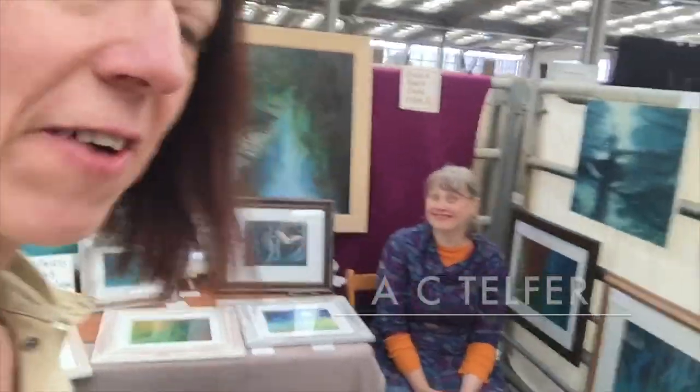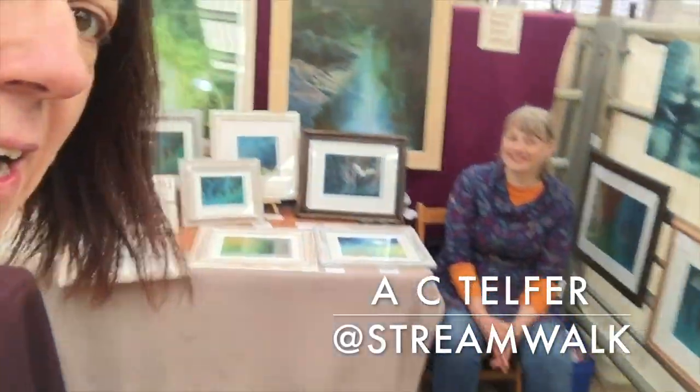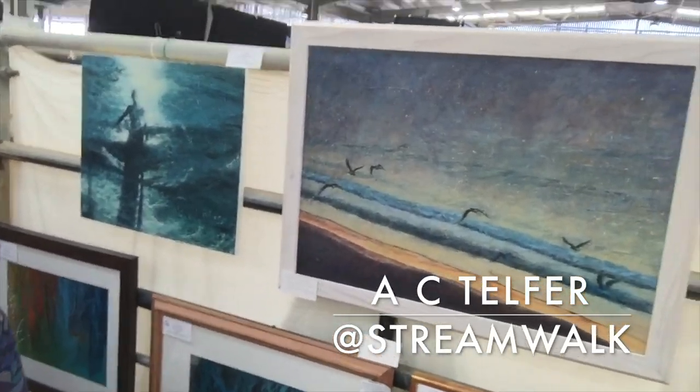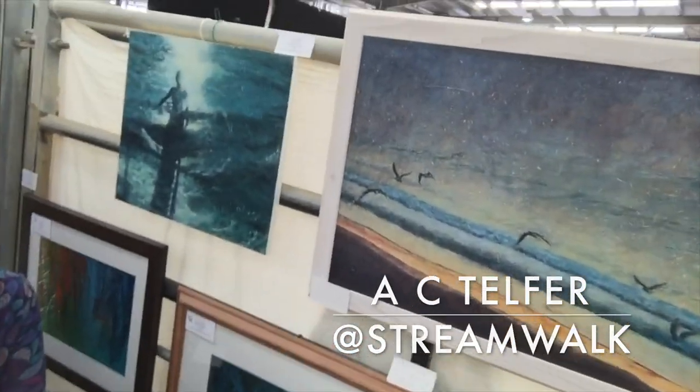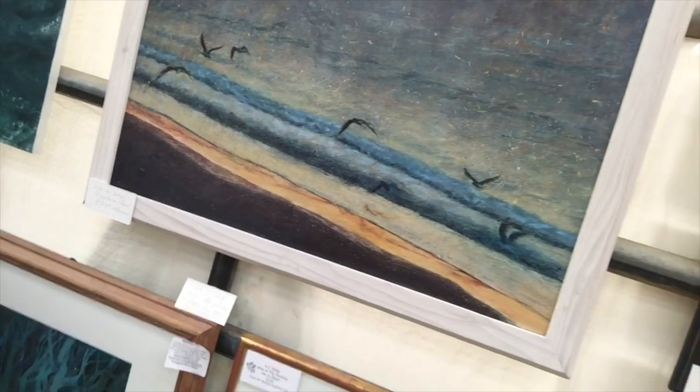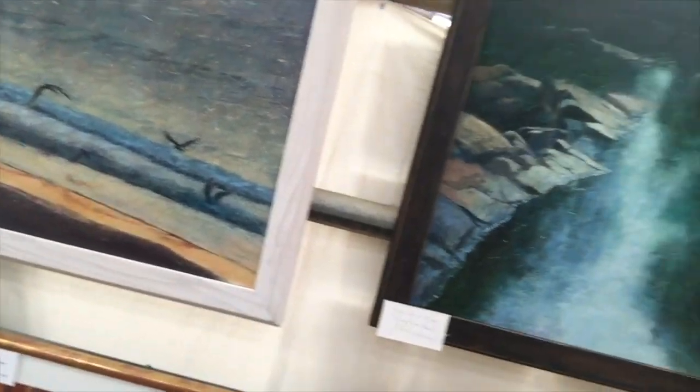And this is the pen of Alison Telfer. Alison paints really atmospheric paintings with birds. Alison, why birds? I just paint anything that I see that moves me and I happen to see these. I'm interested in birds and I've painted birds before. They're just moments in my life. Amazing.